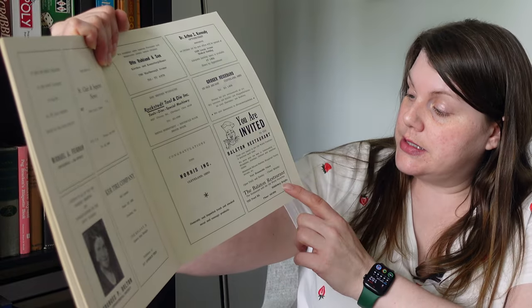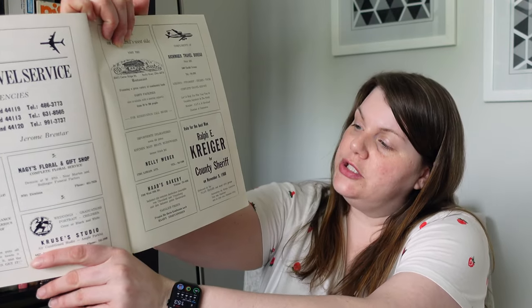This is the 'Hofbrauhaus Specialties Cookbook,' and I loved it mostly because businesses in the Cleveland area purchased ad space. It's been so much fun to look through these businesses and see if any still exist. This particular restaurant was located in Middleburg Heights in the late 1960s and has since moved to at least two other locations. The way I was able to date it — there's an ad in here for an election: 'Vote for Ralph E. Krieger for County Sheriff, November 5th, 1968.' Some of the ads are in German because it's a German-themed cookbook.